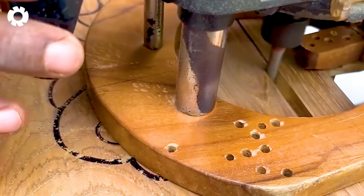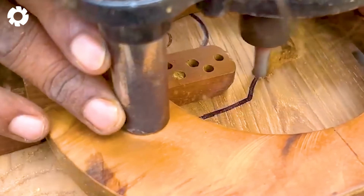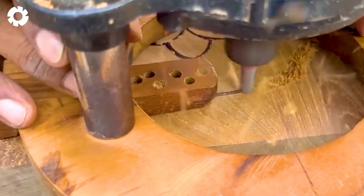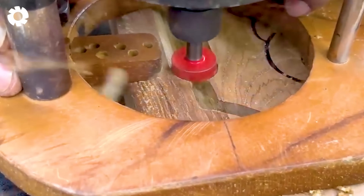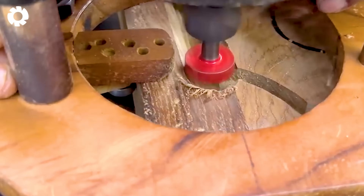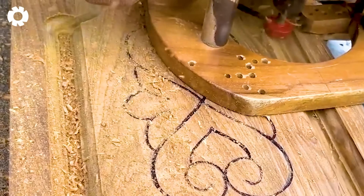Did you know that a milling machine can help you create precise and sharp wood carvings? With its powerful engine and superior design, it easily handles tasks like crafting wooden doors, delivering a perfect product with outstanding quality.